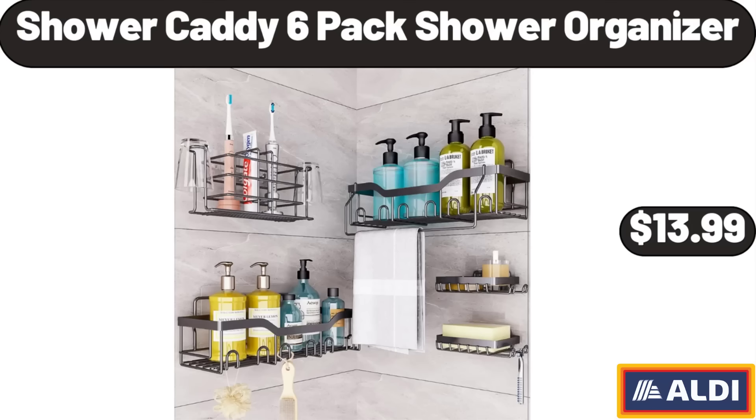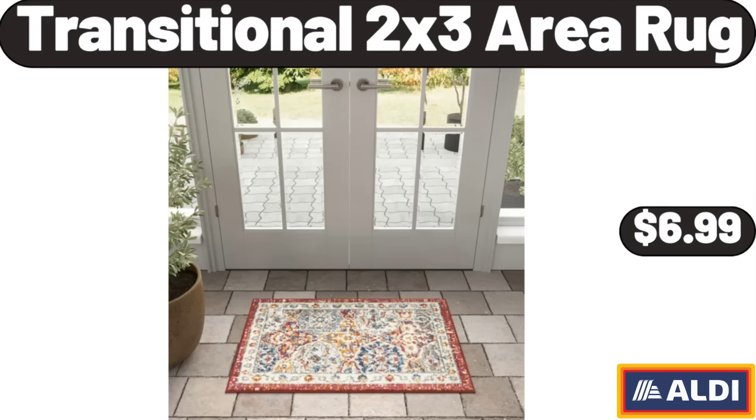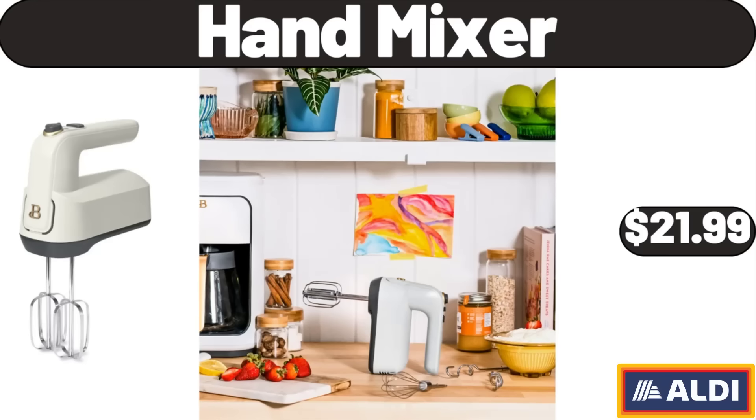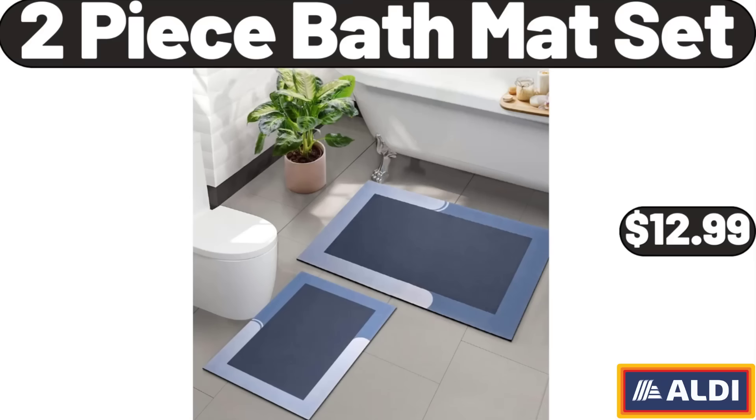Shower Caddy 6-Pack Shower Organizer, $13.99. Probiotic Yogurt Maker, $13.99. Transitional 2x3 Area Rug, $6.99. High Pressure Shower Head, $9.99. Hand Mixer, $21.99. Over Door Hanging Organizer, $6.99. 2-Piece Bath Mat Set, $12.99.